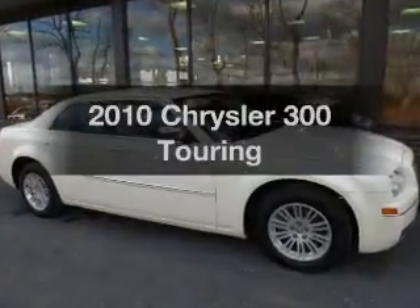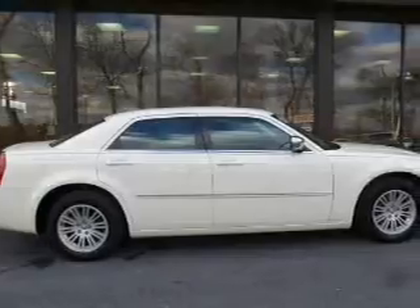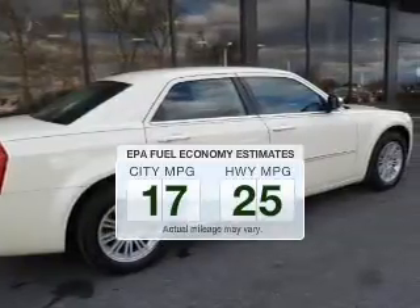Get noticed in this 2010 Chrysler 300. Travel the roads in style and comfort in this great vehicle. Save your money and make fewer trips to the gas station to fill your tank when driving this fuel-efficient vehicle.